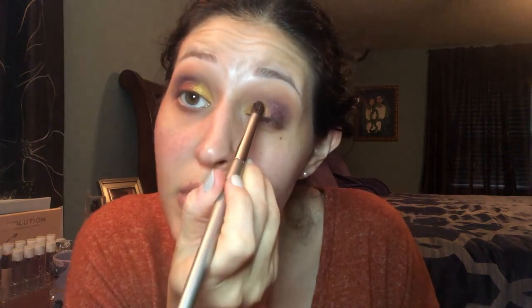Now I'm going to blend some of those edges. You could go back in with the cream shadow to fix it, but I'm just going to use some of these shades to help blend. I'm going to go in with that Cherry Cola shade to kind of help blend some of those edges, and then blend over here as well with Desert Sand on a pointed brush.